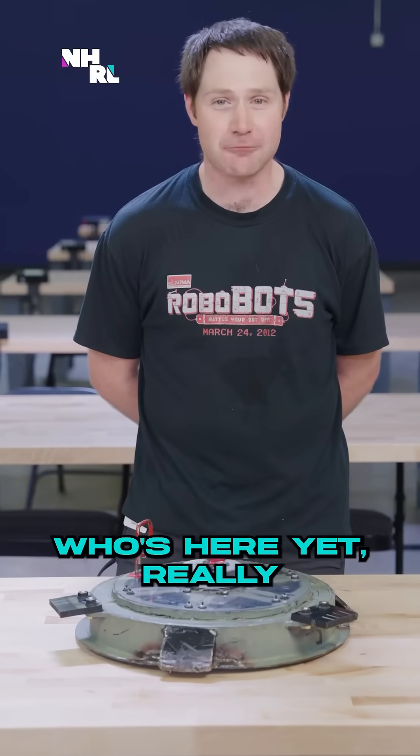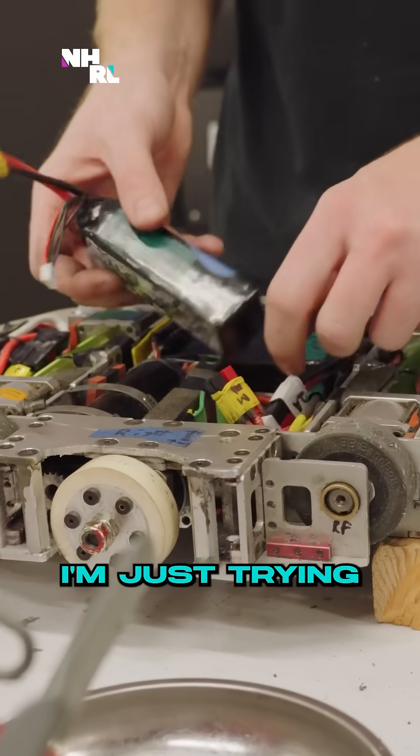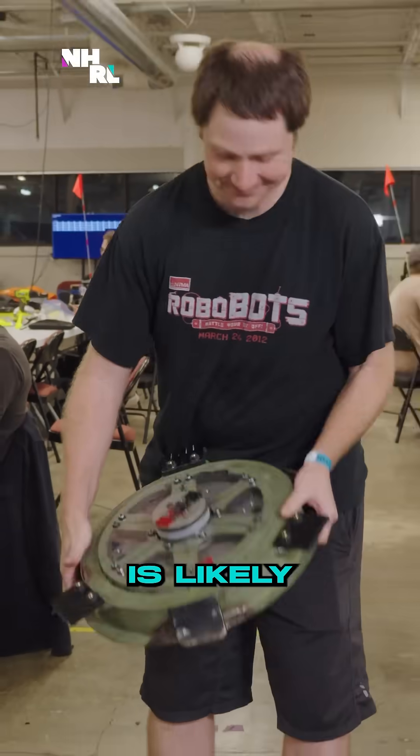I don't even know who's here yet, really. I haven't had time to scope out the competition. I'm just trying to get it working, but I think everybody is likely to have me shaking a little bit.